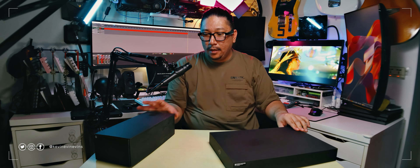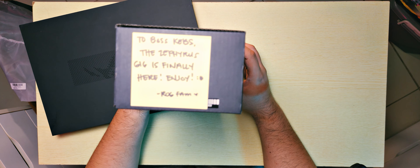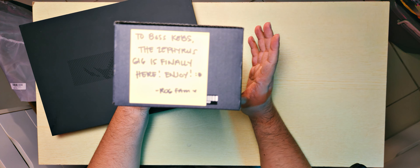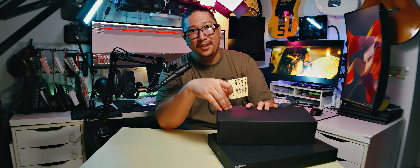Before we head into the laptop, let's go with this box first. There's a little note that comes with it: 'To Boss Kebs — the Zephyrus G16 is finally here. Enjoy. ROG fam, with a little heart.' Thank you very much, ROG fam. They include notes like this, and the most special note is always with the G15 or the G16 because they know it's my favorite — it's always my favorite every year.